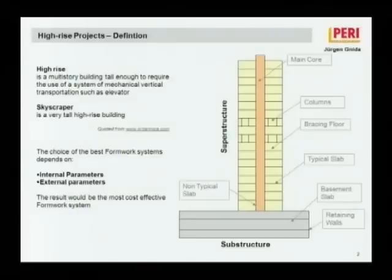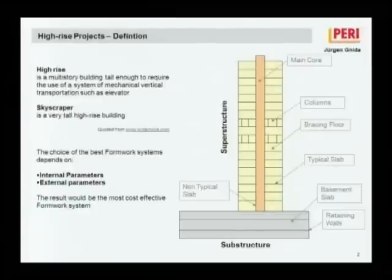Concrete buildings of any type need formwork. High-rise buildings consist of several elements — vertical and horizontal. That means a high-rise building consists of a substructure and a superstructure. The substructure includes mainly retaining walls and basement slabs. The superstructure includes typical slabs, non-typical slabs, bracing floors, columns, and the main core — elevator cores or lift shafts. I will focus only on the vertical elements because these are the most difficult elements on a high-rise building. Slabs are pretty easy.